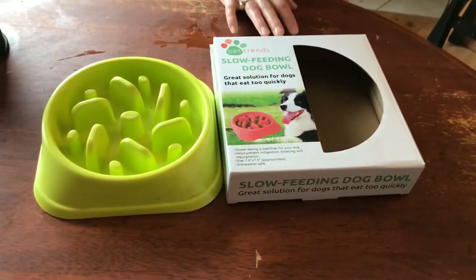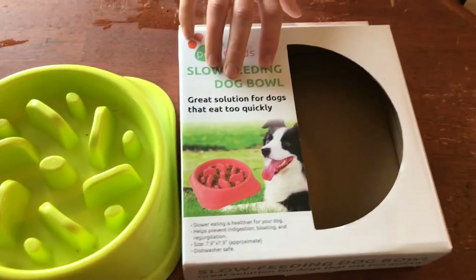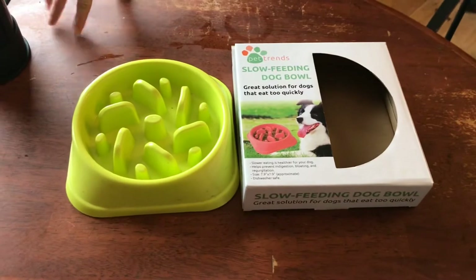All right, so this is the review on the pet trend slow feeding dog bowl. So it is nice — it does slow him down when we're eating, that part is true.